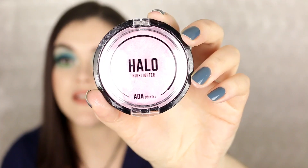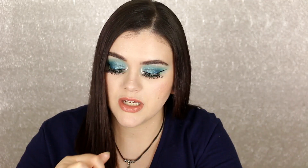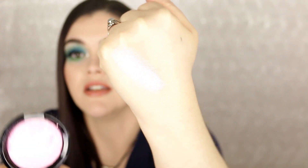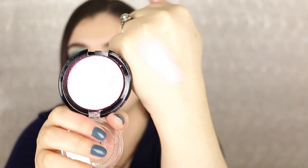This is the Halo Highlighter from AOA Studio — something I have not tried. It's a very pretty baby doll pink. This one is called Amour.